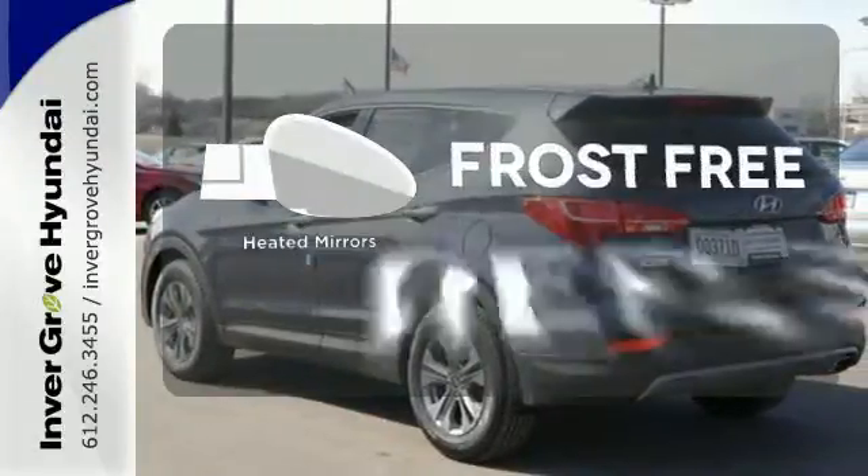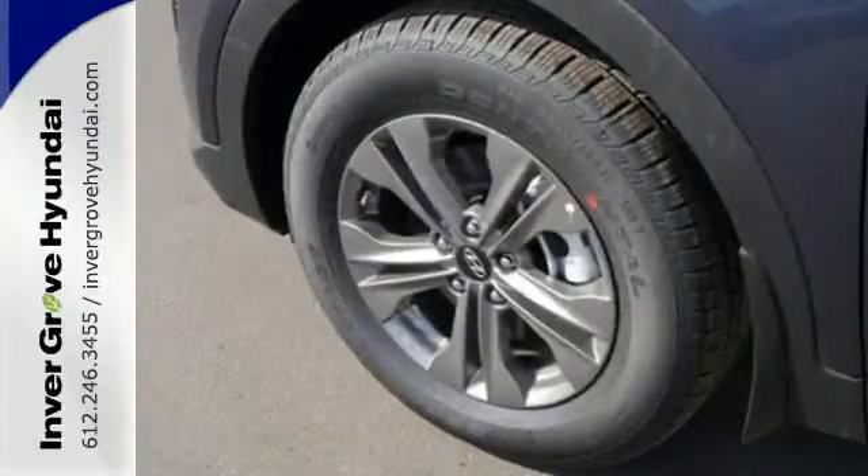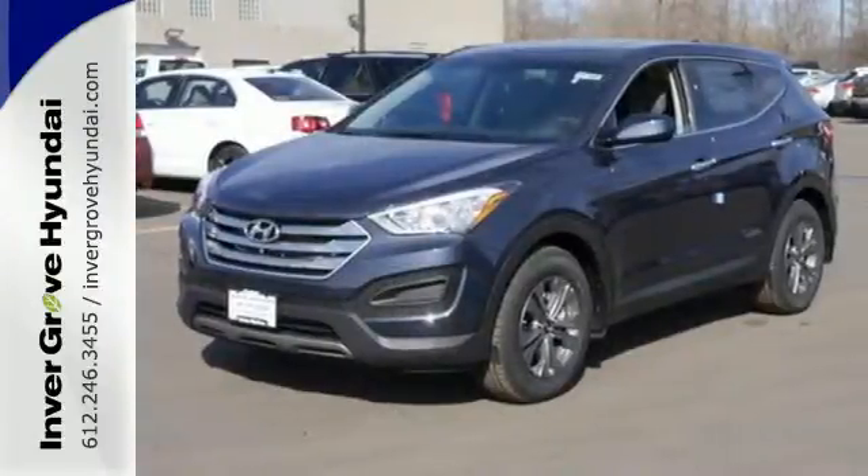Say goodbye to the frost and never leave your car with the heated mirrors. You're free to explore. Take this Santa Fe Sport for a test drive.